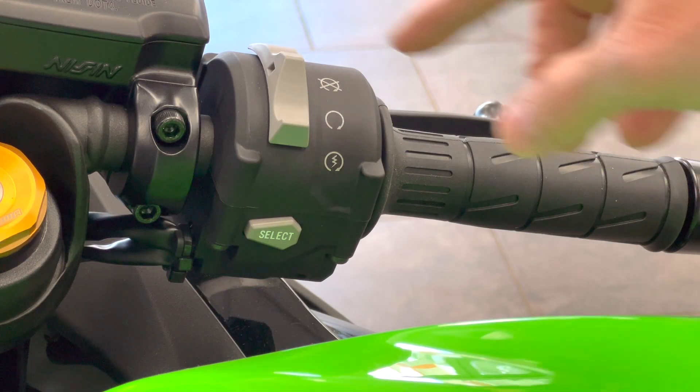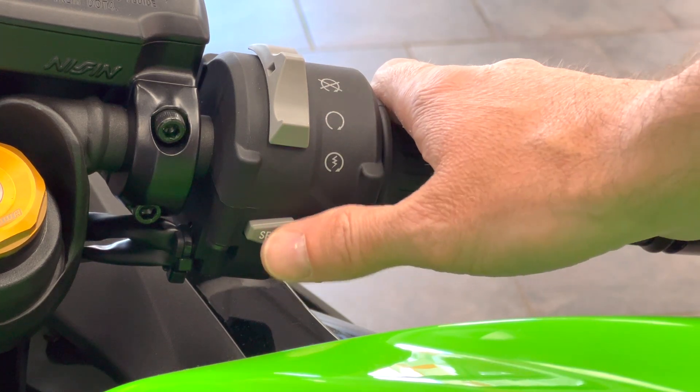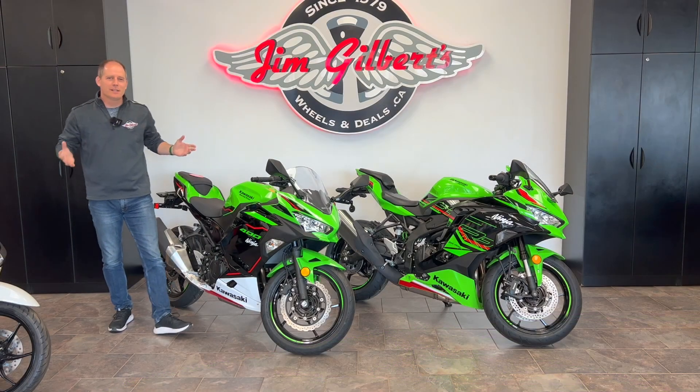On the Ninja 400 right side, there's a traditional separate kill switch and start switch. On the ZX4RR, the kill switch and start switch are combined into one button, and there's a select button for the TFT display, so you can control that display without taking your hands off the handlebars — useful when making quick decisions on the track.